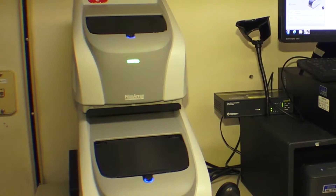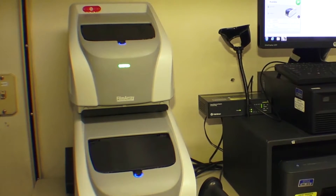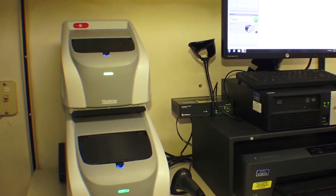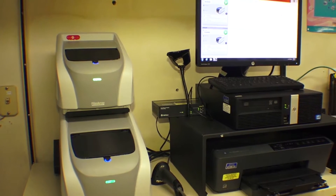In the past, when we had a meningitis panel and had to send out viruses, the viruses took at least three days. Now the doctor gets an answer between 65 and 70 minutes. Some of the stool studies took up to 72 hours — now they're back within 65 to 70 minutes, and now we're also doing viruses. Blood culture IDs went anywhere from 36 to 48 hours, sometimes even longer. Now the ID is out within 70 minutes.